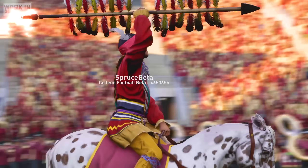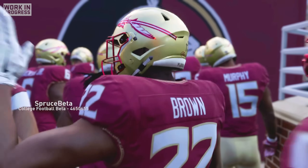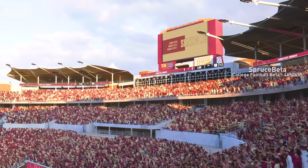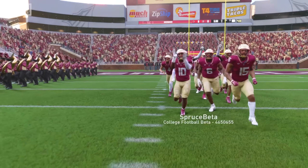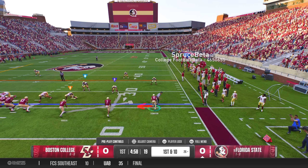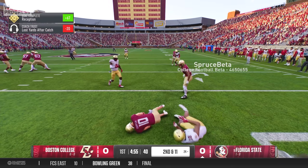In week two, we were at home in Tallahassee to take on the Boston College Eagles. The FSU stadium was absolutely electric before the game — hearing the entire crowd singing the war chant while doing the tomahawk chop in unison sent chills down my spine. Coach tried to get me involved early by calling a screen for me on the first play of the game, but nobody ended up blocking and I lost a yard on the play.